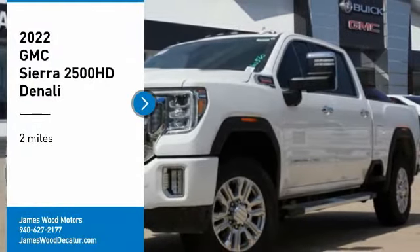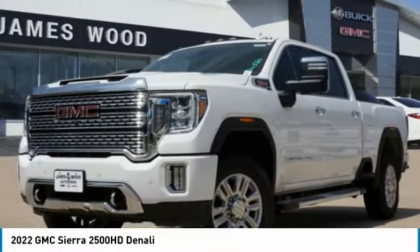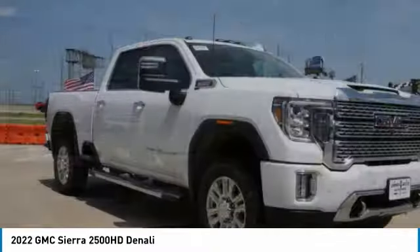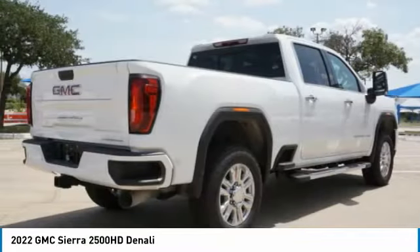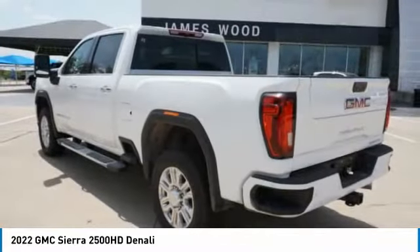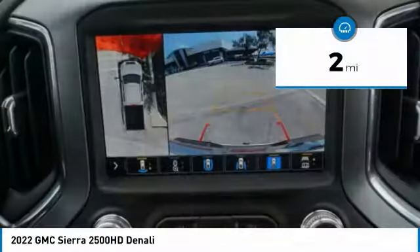Stop by and take a look at the 2022 Sierra 2500 HD. The GMC Sierra 2500 HD has all your workhorse basics covered. No worries here — this vehicle has less than 100 miles.